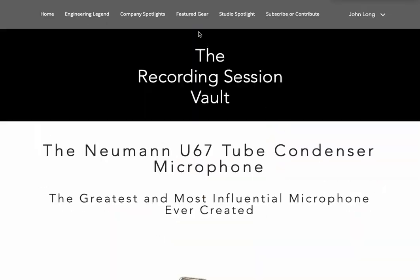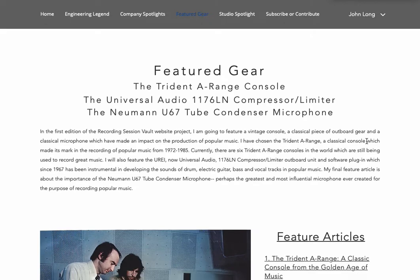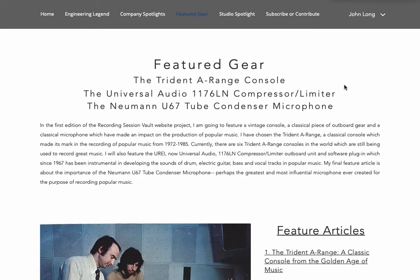This concludes our tour of the featured gear section of the first edition of the Recording Session Vault website project.